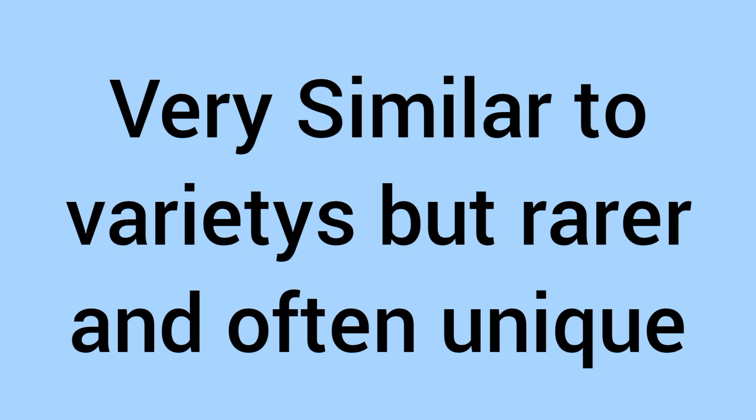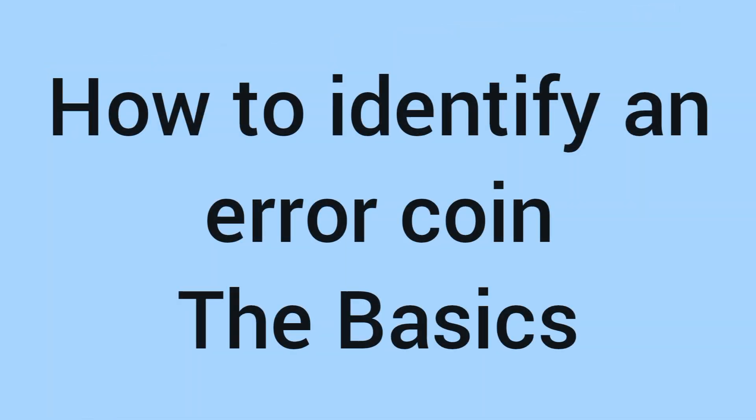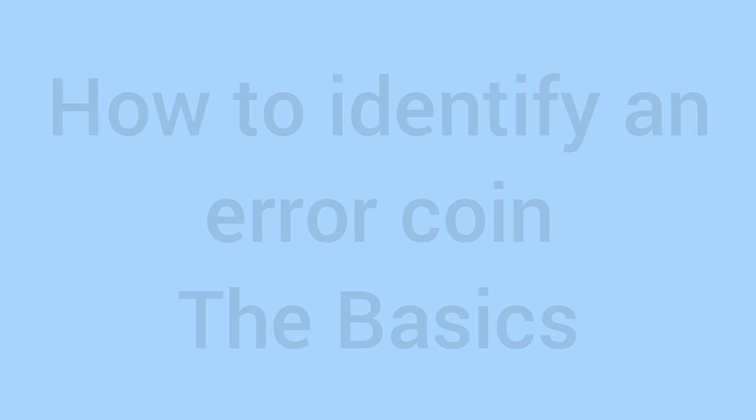Errors are very similar to varieties but often rarer and more unique. Varieties are meant to happen, but as soon as an error is noticed on a die, that die will be stopped, making error coins much rarer than varieties. We do have a video already about rare and valuable error coins listing tons of the most common errors you could find. But if it's not on that video, how would you identify that your coin is an error? Let's go through the basics.